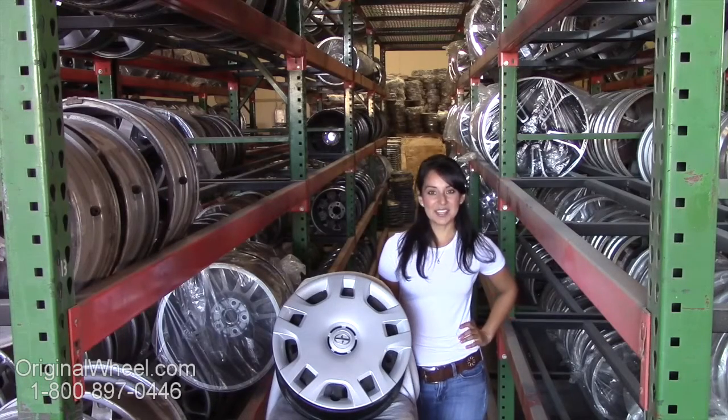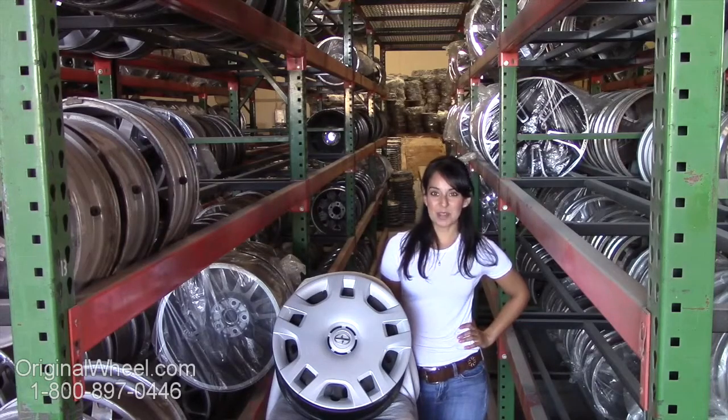All you have to do is click on the link in this video; it'll take you directly to the OriginalWheel.com website. From there, you can browse our entire inventory of wheels and rims.